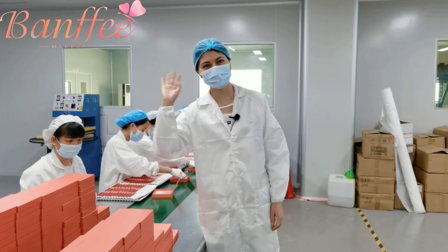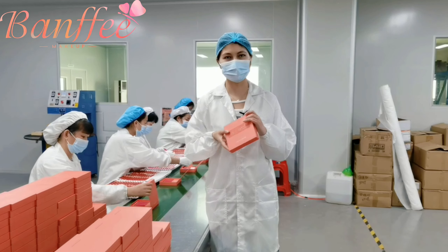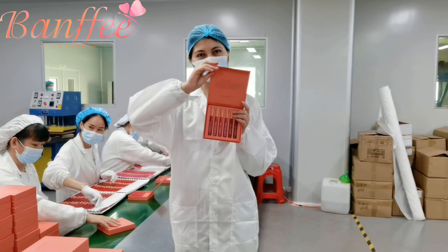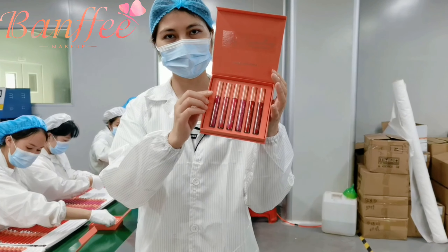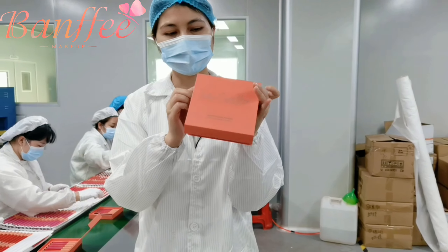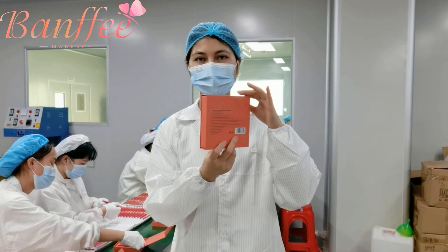Now I'm in the packaging workshop. We are making a liquid lipstick set with 6 colors in size. Let me show you — they are very famous lipsticks, and they are in cushion wrap and packaged well in a box.